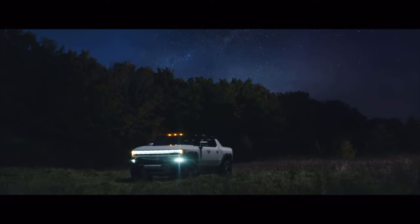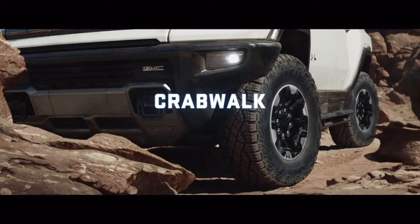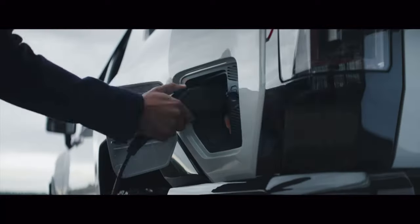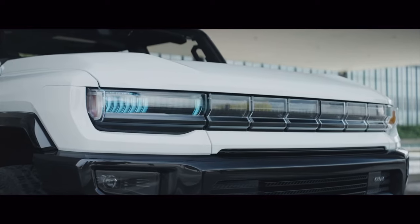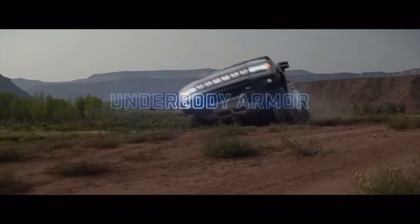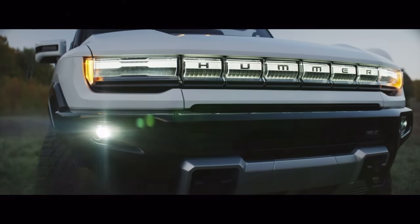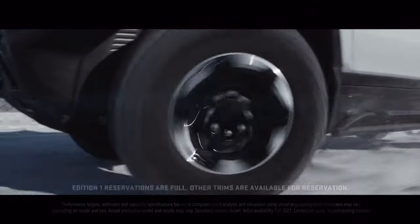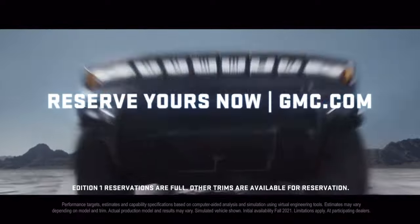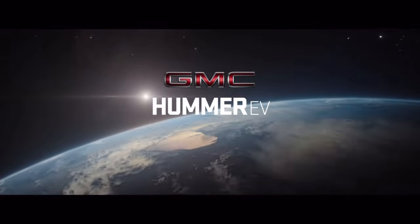The first and only one of its kind: Hummer EV. Be among the first to own the revolutionary GMC Hummer EV.